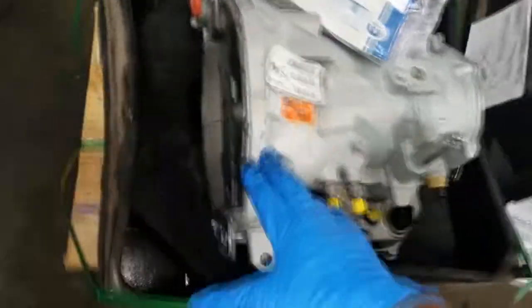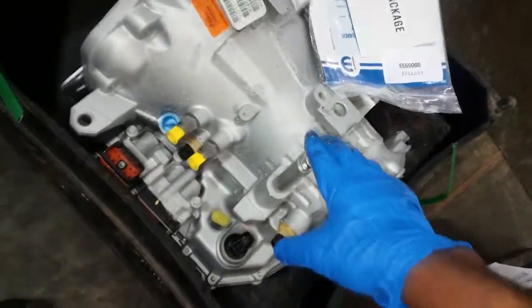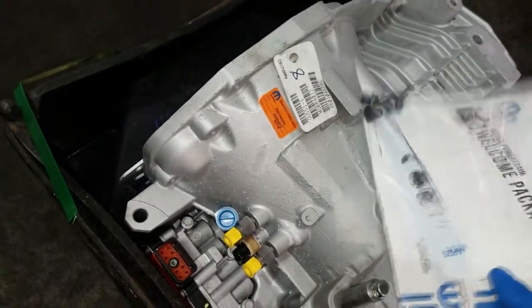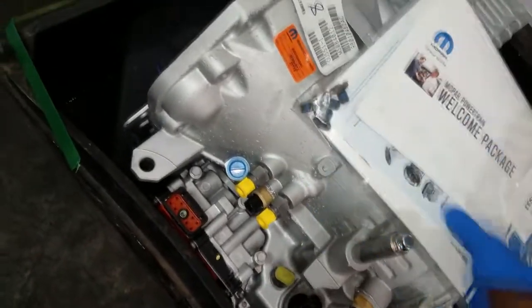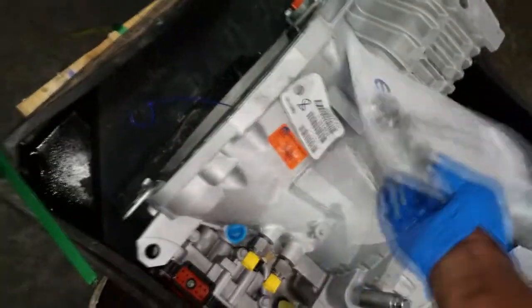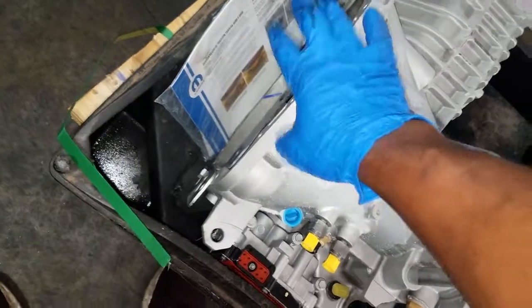This is the replacement 41TE — the A604. The good thing about it is it comes with a three-year, 100,000-mile warranty. It also comes with new torque converter bolts. Nothing fancy, but I've rebuilt a million of these. This transmission design has been through a lot of changes since it came out in 1989.